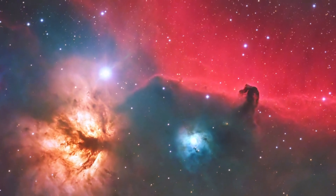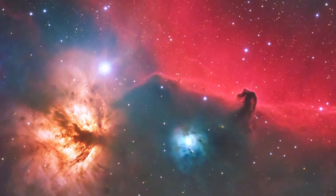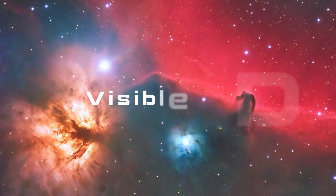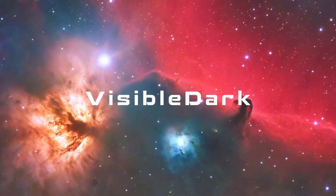Together, the Horsehead and Flame Nebulae offer a glimpse into the dynamic processes of star formation and the sculpting power of stellar winds and radiation. These celestial wonders remind us of the vast and beautiful complexity of our universe.